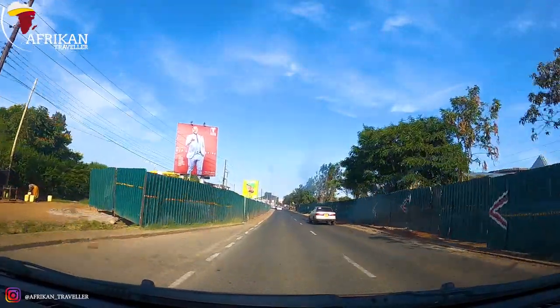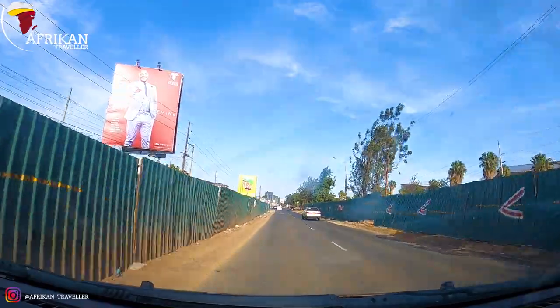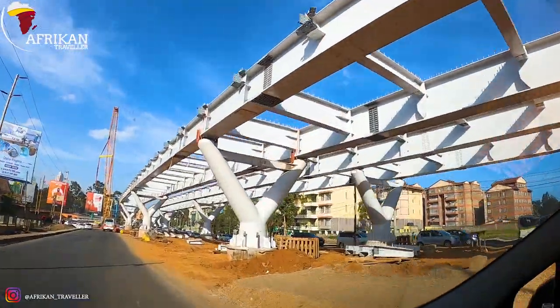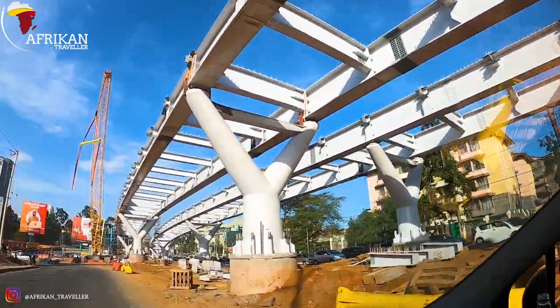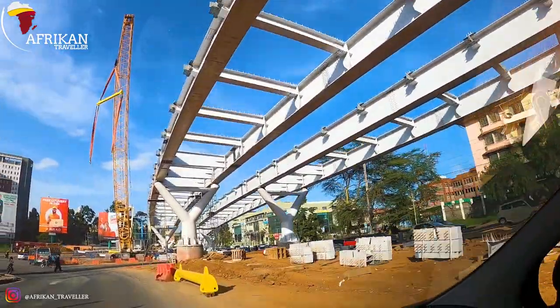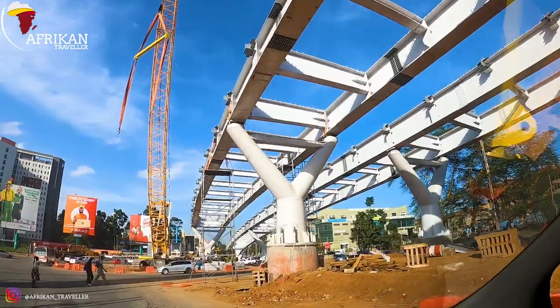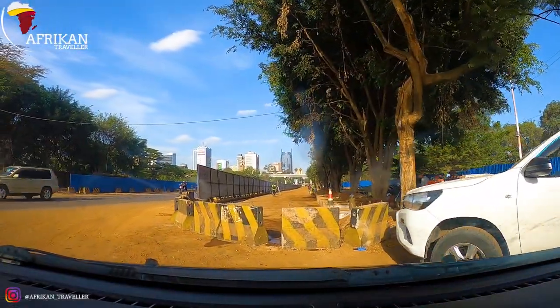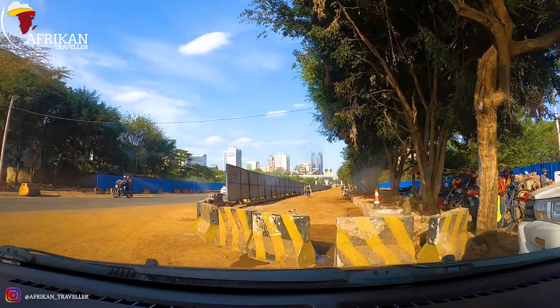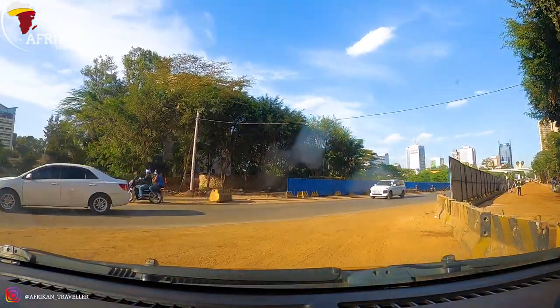There's a viaduct here coming up very nicely. This is Langata, and this is Kenyatta Avenue. Around the community area there's an expansion going on — I'll brief you guys on that later.